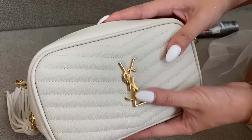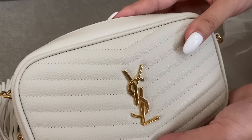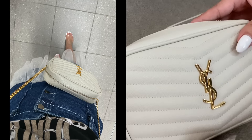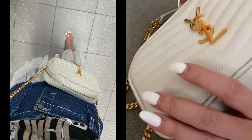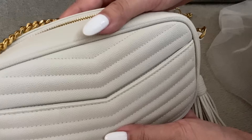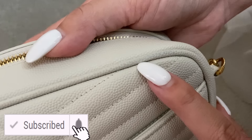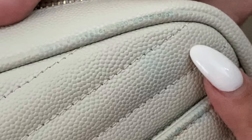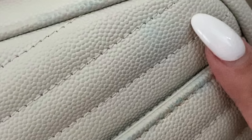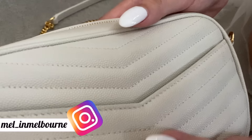This is my YSL mini Lou bag and this is actually the first time I've had color transfer. What happened is I was wearing a denim skirt — I thought I'd washed it, but obviously maybe only a couple of times, because you've got to be really careful with denim. It doesn't look that bad in this lighting, so whilst I was editing I realized this doesn't look like the true representation, so I've put a close-up picture so you can see where my dark blue denim skirt has done some damage. This is the first time I'm using any product because I've never had color transfer before.